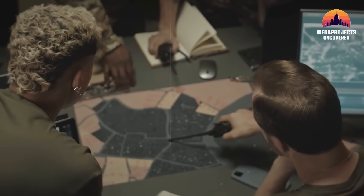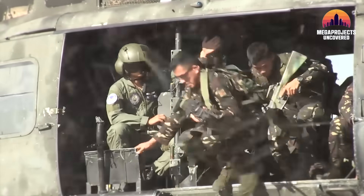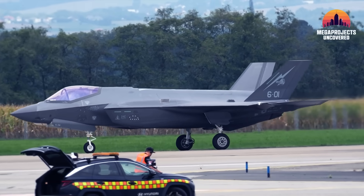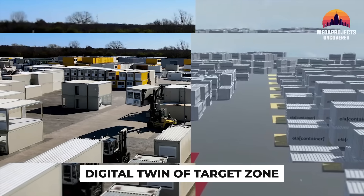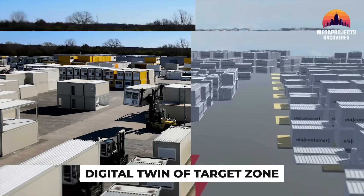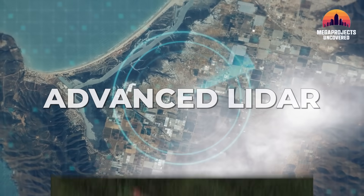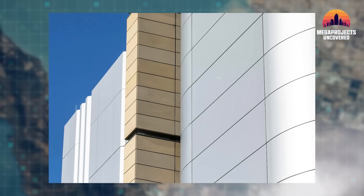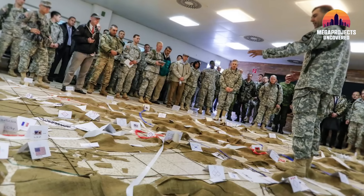The foundation of this mission began with a digital architecture so complex it would make a Silicon Valley engineer's head spin. Before a single F-35 Lightning II left the tarmac, the National Geospatial Intelligence Agency and the NSA created what is known as a digital twin of the target zone. Using sub-centimeter satellite imagery and advanced LIDAR, they mapped the primary residence down to the thickness of the reinforced concrete walls.